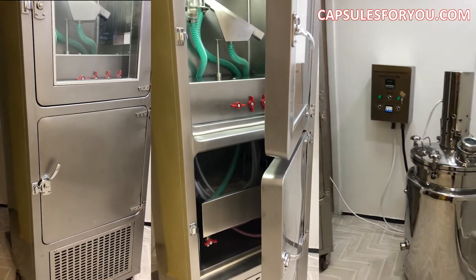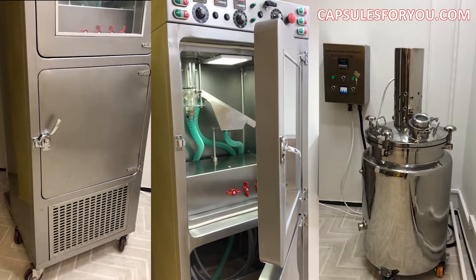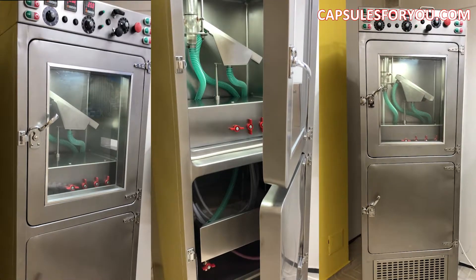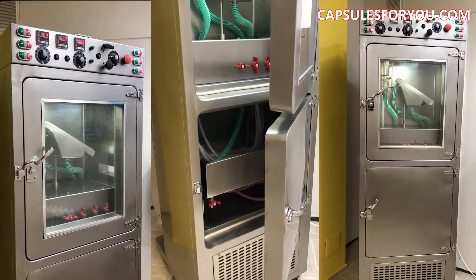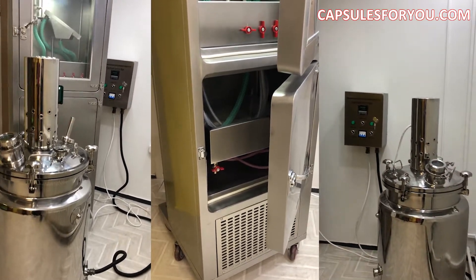Our capsulator machine works together with a reactor. Our gel reactor also corresponds to GMP standards and has a volume of 50 liters. It provides continuous work of our capsulator machine during 24 hours.